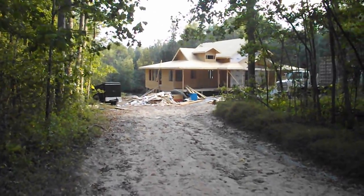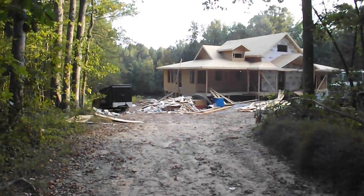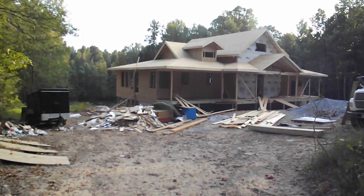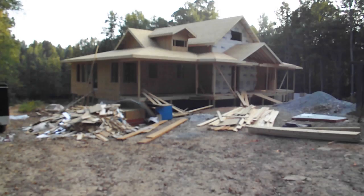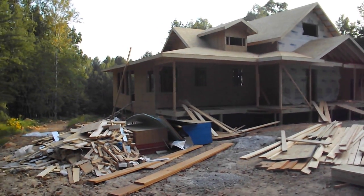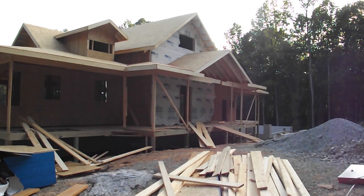All right, here we are September 15th, 2016, looking at the homestead as it's coming together. It's been a while since we filmed — several months, well, two months — but since late August they've been framing, and that's what we have gotten done in a very short time. Let's just take a walk around on the outside. It's looking really good, just like what we designed.